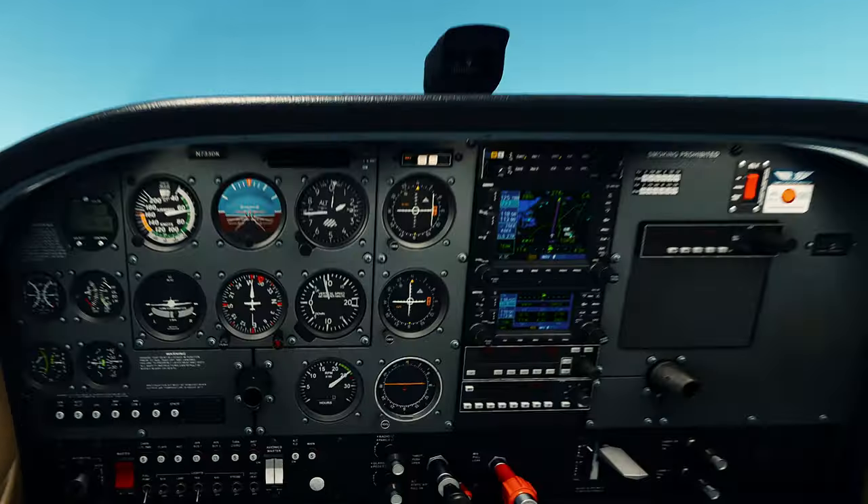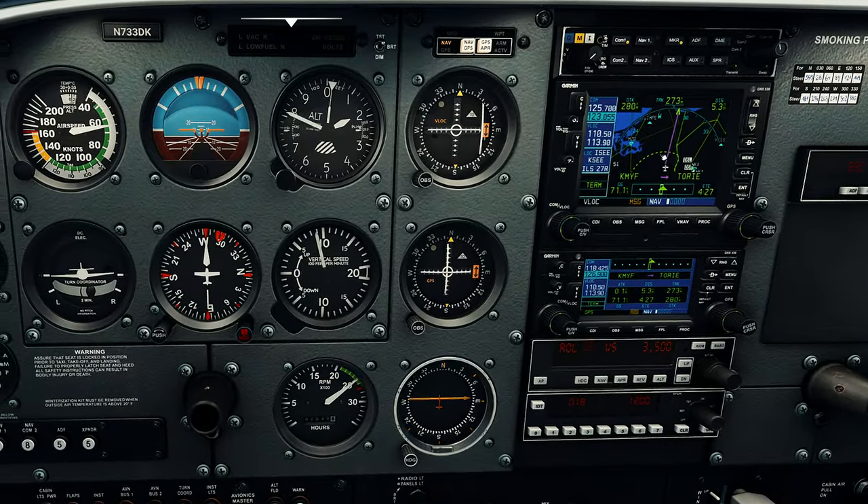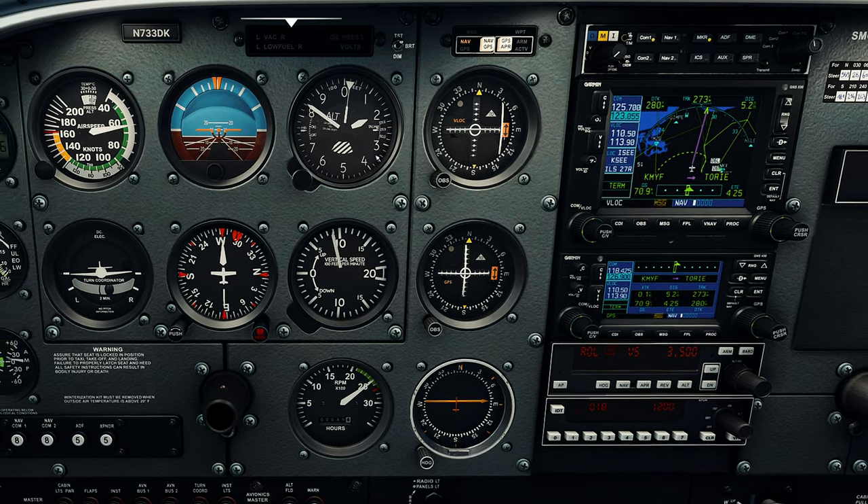Now we're leaving the Montgomery Gibbs airspace - you can see that by the dotted line here. We're on course, climbing to 3,500.